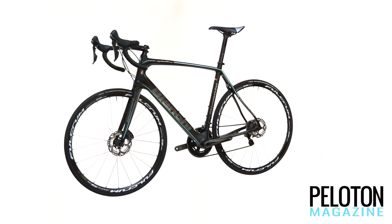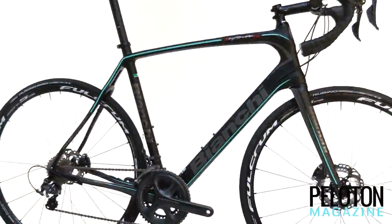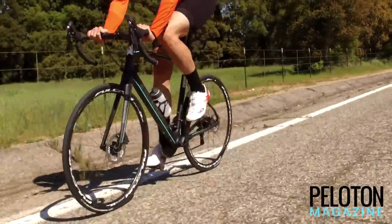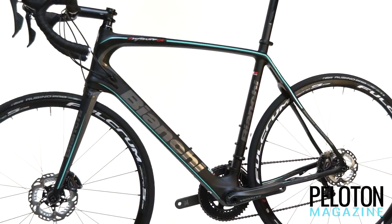The new Bianchi Infinito CV checks all the important boxes for an endurance platform. Its position is more relaxed, shortening reach and increasing stack to remove strain from the neck, shoulders and arms. Its stance is slightly longer, delivering stability and confidence in any situation. And its carbon frame has been engineered to soak up the worst the road has to offer.